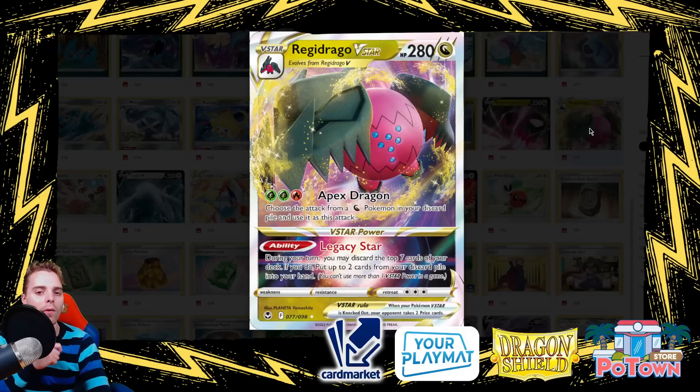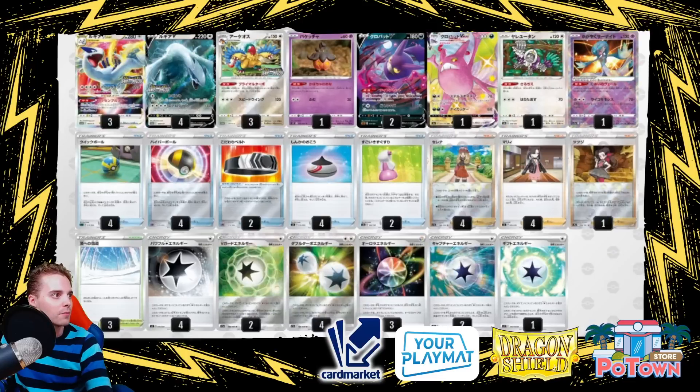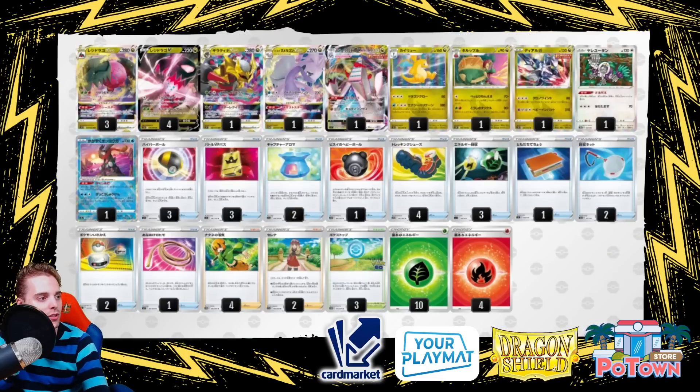People will love Regiddrago's versatility. Its Legacy Star V-Star power lets you discard the top seven cards of your deck, then put two cards from the discard pile into your hand — a nice panic attack if you're bricking. You want lots of Dragon-type Pokémon to end up discarded. The powerful dragons available include Giratina's Lost Impact for 280 damage, Goodra's damage reduction of 80 less damage, Duraludon V-Max's G-Max Pulverization to smack through Miltank, and Dragonite.